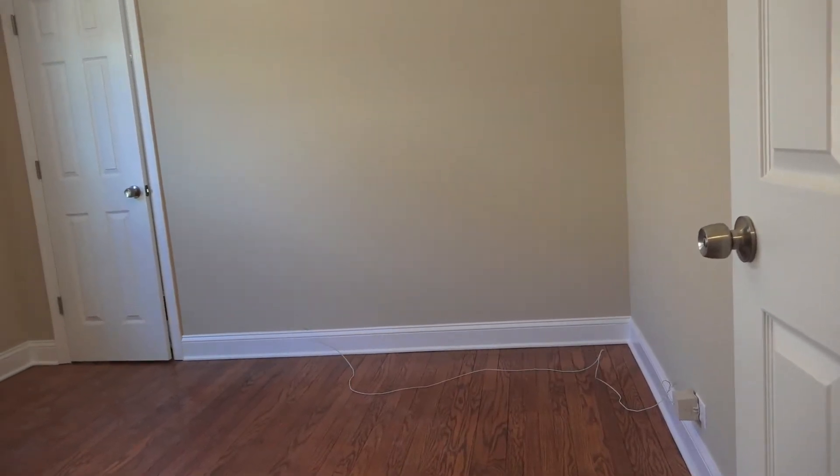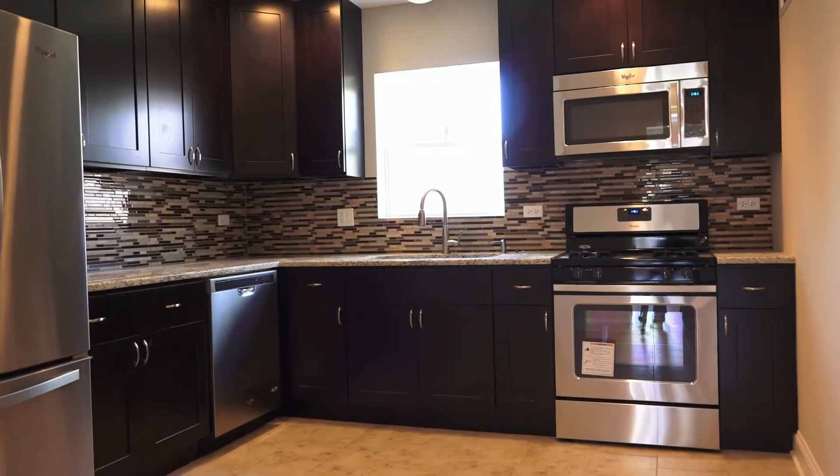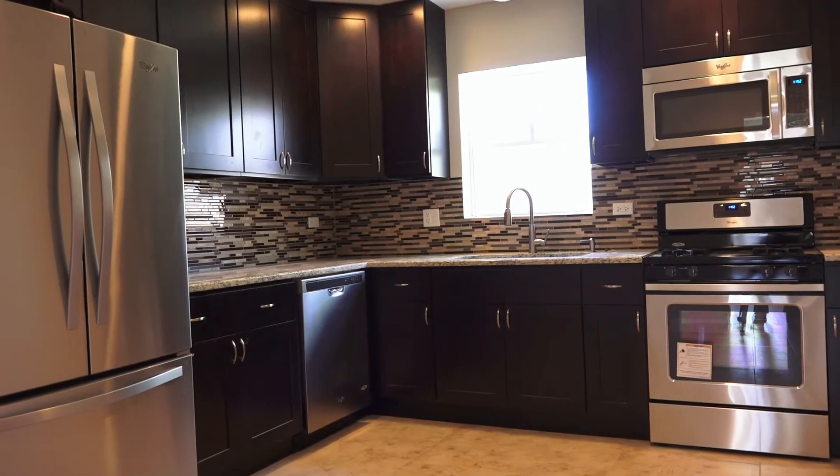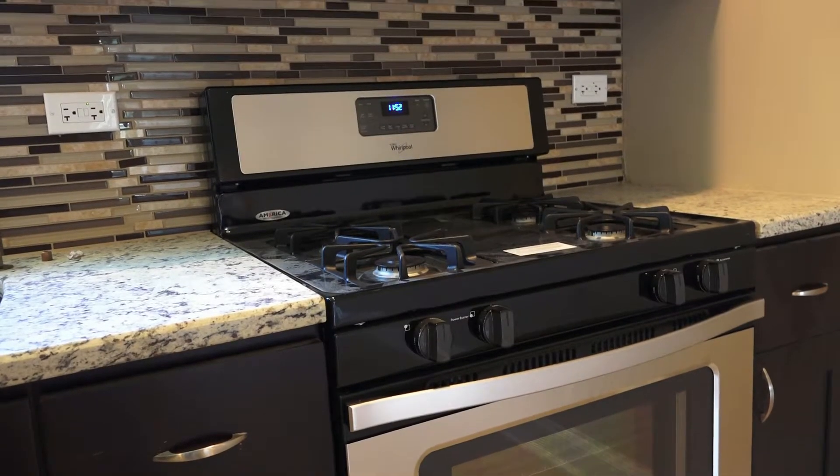On this level we have two bedrooms and one full bath. Behind me is a beautiful kitchen with the coffee colored cabinets, the light colored granite, and of course the stainless steel appliances. Let's go upstairs where I'll show you the master suite.